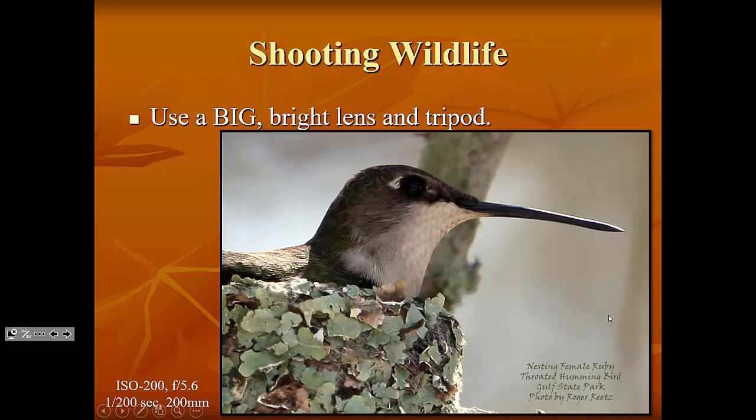Remember: your goal is not just to capture an amazing image. Your goal is to capture an amazing image without having an impact on the wildlife. In this case the mama kept coming back, so it wasn't a big deal, but we always want to make sure we're not disrupting their natural behavior.